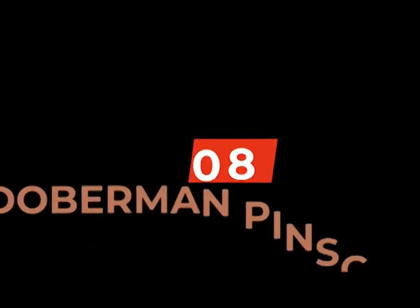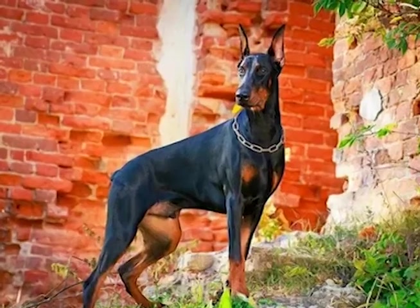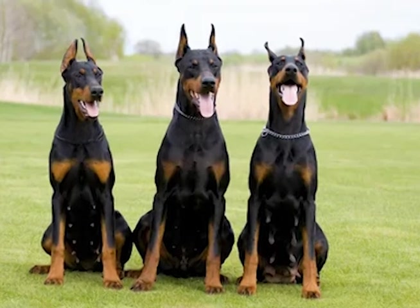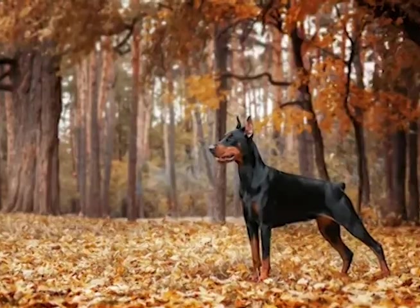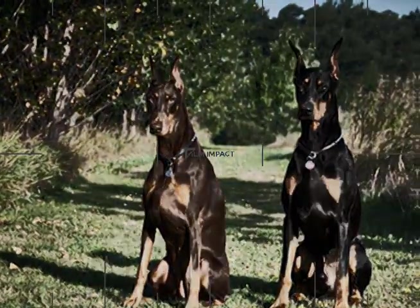Number 8, the Doberman Pinscher. The Doberman Pinscher is a sleek and athletic German breed that was originally developed as a guard dog. They have a short, smooth coat that can come in various shades of brown and black. Dobermans are highly intelligent and obedient dogs that are loyal to their family. They are naturally protective and have a strong sense of territoriality, making them excellent guard dogs that are effective in detecting and deterring potential intruders.